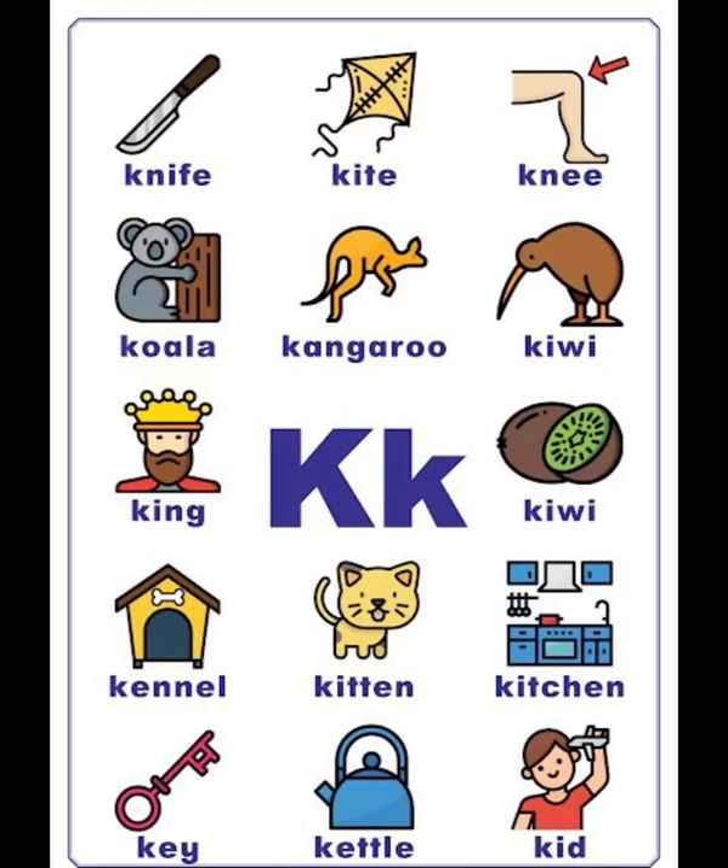K vocabulary list: knife, kite, knee, koala, kangaroo, kiwi, king, kennel, kitten, kitchen, key, kettle, kit.